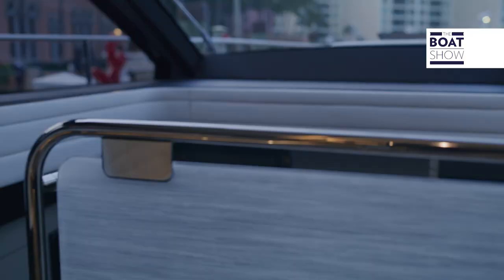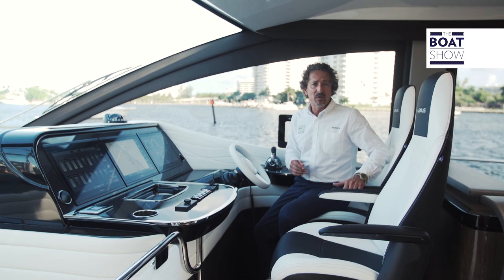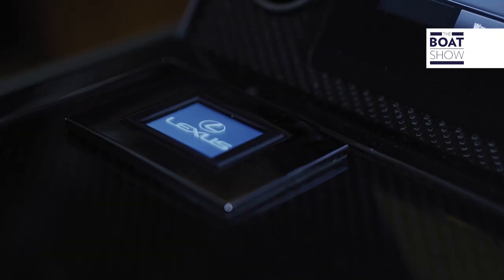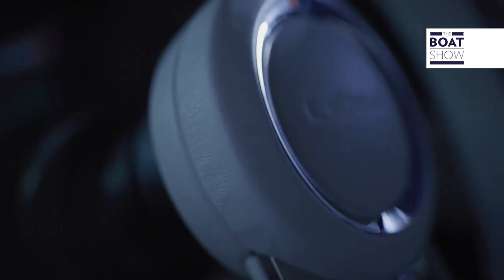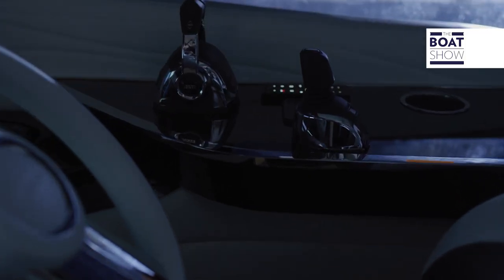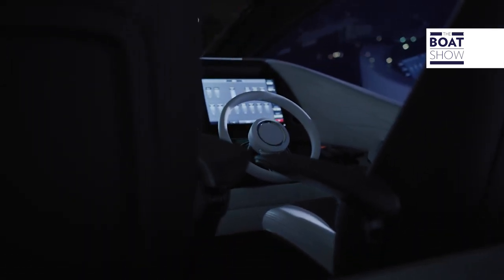In front of the saloon we have this beautiful helm station — a captain's chair and companion seating. Looking at it, it seems like something coming out of one of the Lexus luxury vehicles. We have chrome accents, a carbon fibre look, steering that's all leather-covered, controls and joystick drive, all covered by three 17-inch Garmin screens.